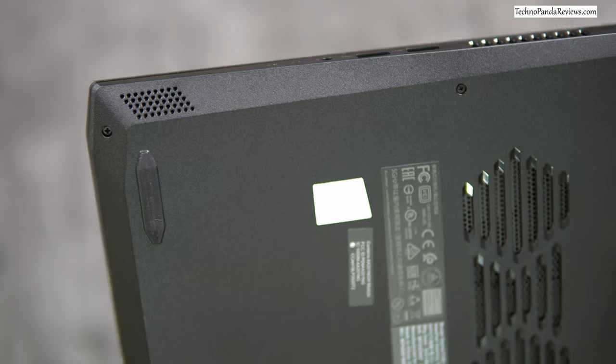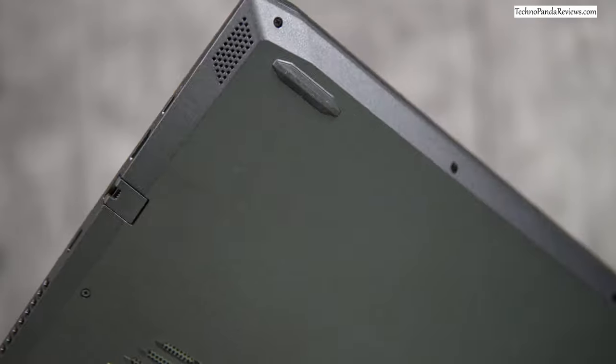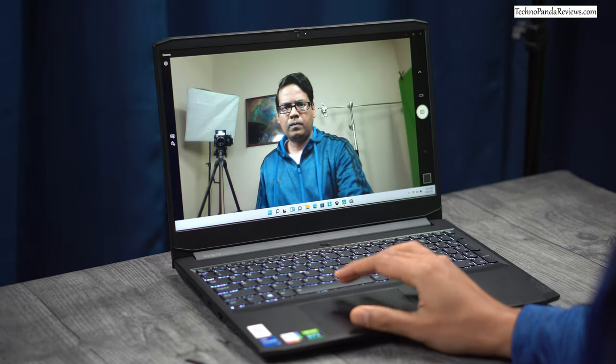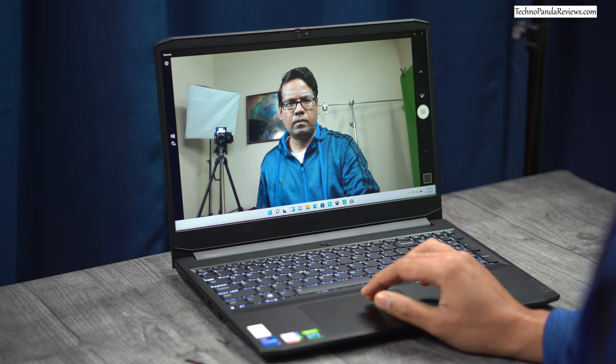The onboard speakers on the Lenovo IdeaPad 3 are decent and sound pretty good, largely because they are angled at 45 degrees and radiate sound outwards. The webcam is located on the top bezel — it's mediocre, shooting at 720p resolution, which will suffice for Zoom conference calls but you should probably upgrade to a 1080p USB webcam if you plan to do anything more demanding like live streaming.